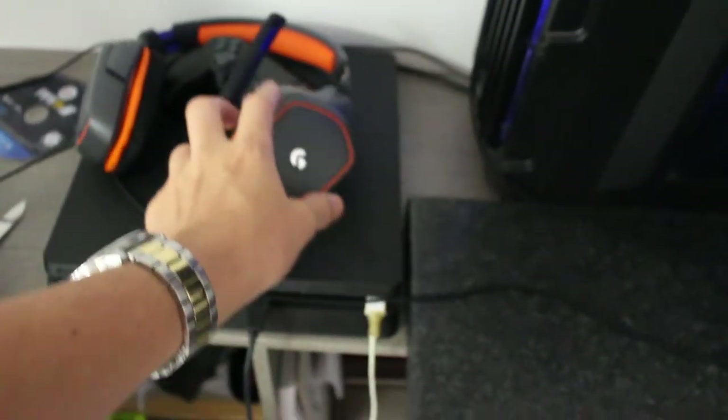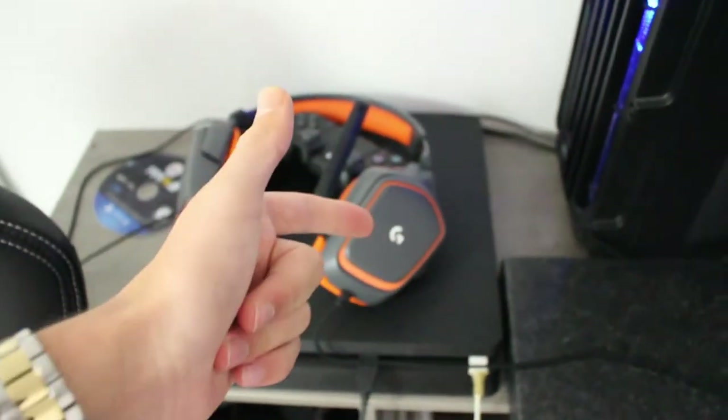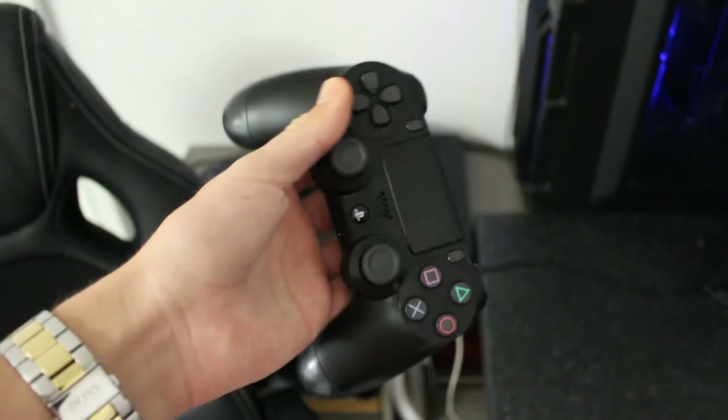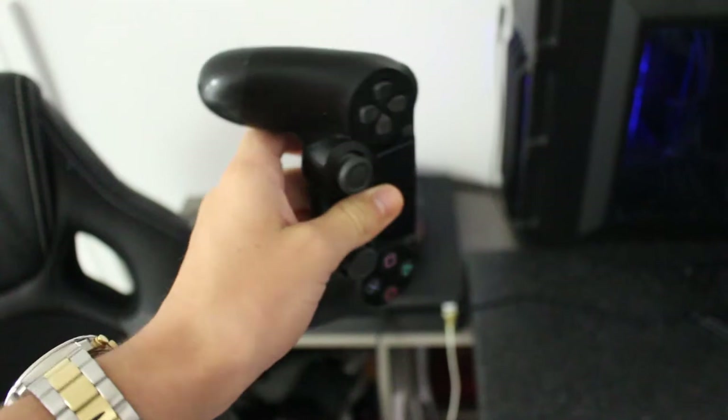I've got my headset — this is a Logitech G231 Prodigy, a really nice comfy gaming headset. Definitely recommend that. I've got my PS4 and PS4 controller. It's been taking a lot of beating recently with Fortnite and other games. I might need a new one by the time the year comes to a close.